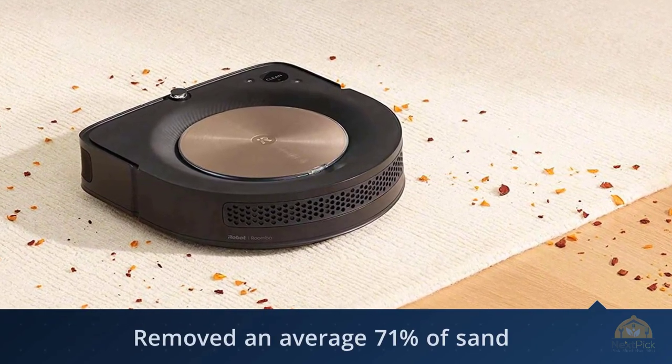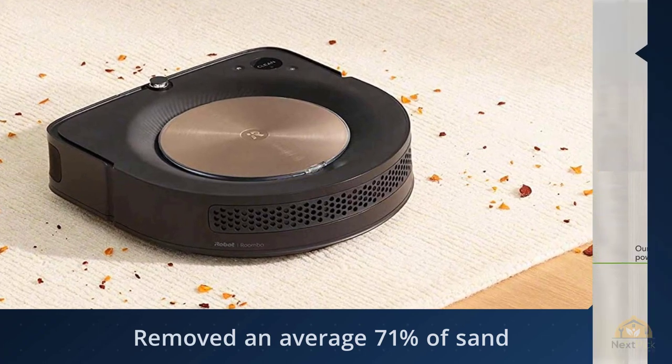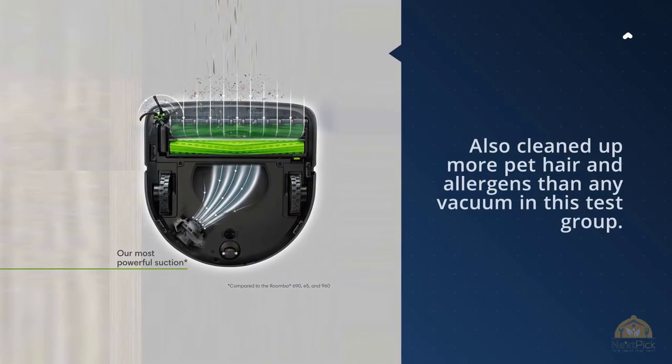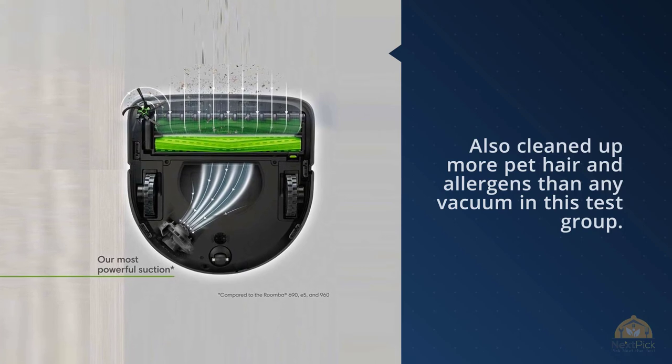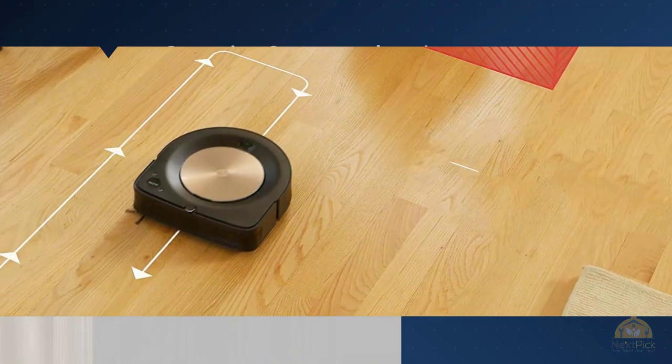The Roomba struggled a bit cleaning sand from low-pile carpeting and area rugs, earning a low average dust and sand pickup of 28%. For more details, click the link in the description.